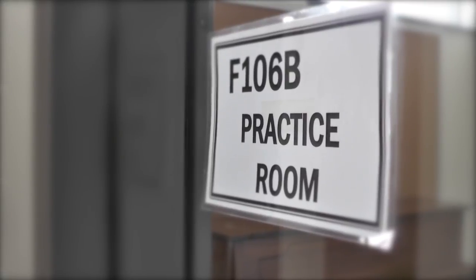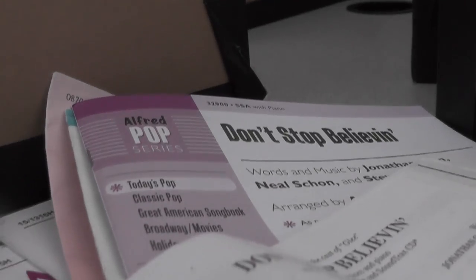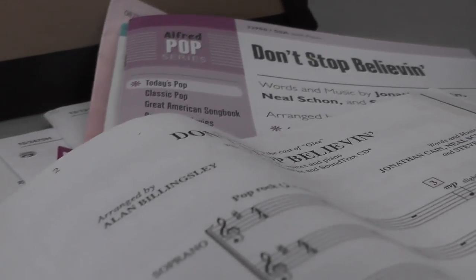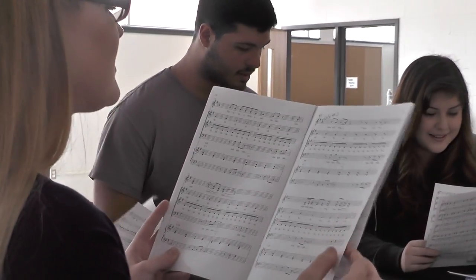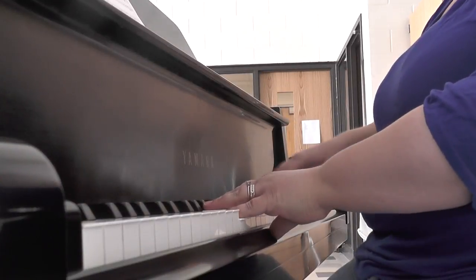We have a really beautiful space here. We have two practice rooms, we have an office, and we have a nice storage area. It's so nice to have all these places that the students can go and practice, have a place to put their things, and to have a room that is really good acoustically for music.